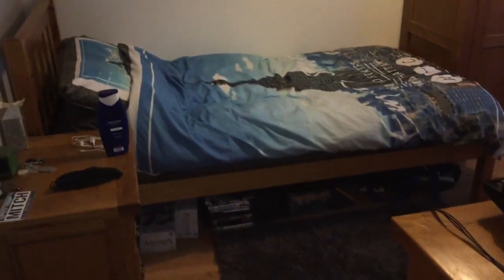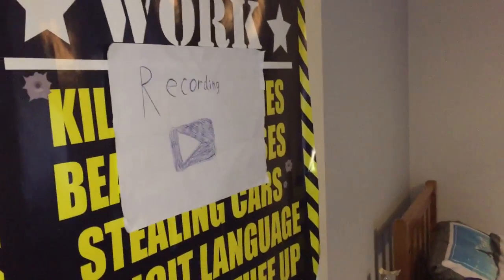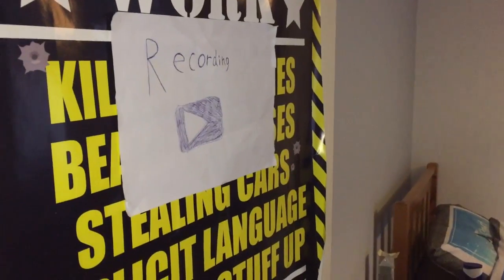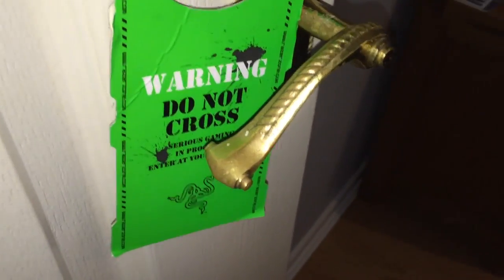So this is my room, and this is my door here. As you can see, there's the little tiny recording sign which is just paper and pen, and the silly gaming poster down here. I'm gonna be getting a new door anyway. And this little thing from Razer which came with my headset — I'll show you that later.